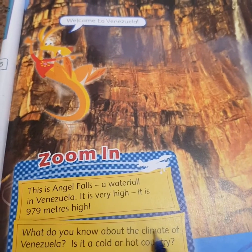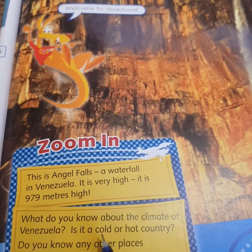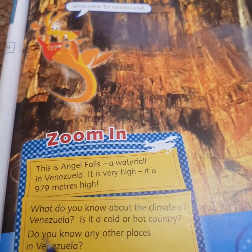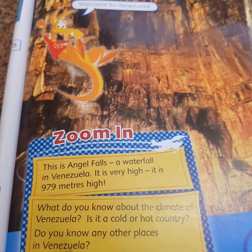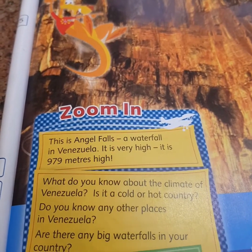What do you know about the climate of Venezuela? Is it a cold or hot country? Do you know any other places in Venezuela? Are there any big waterfalls in your country?